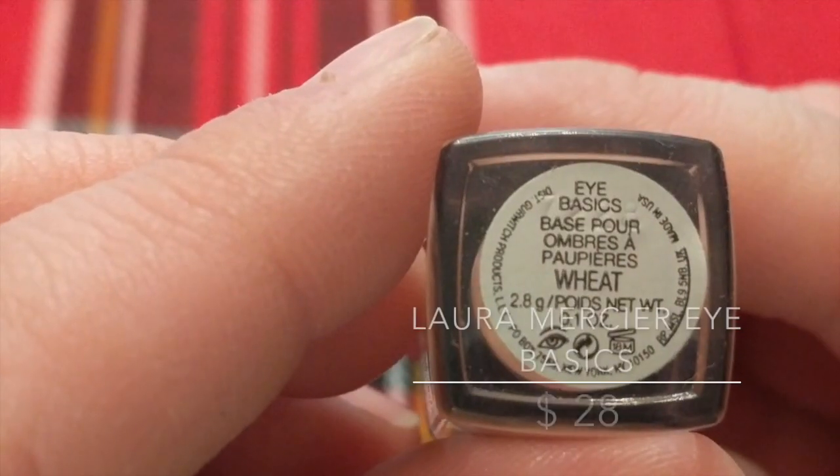The next one is the Laura Mercier Eye Base Primer in Wheat. I got this from Sephora Play and it was good, but it's not like the best eye primer and I probably wouldn't race out and spend $28 on it when you can get other ones just as good at the drugstore. Probably other people love it — different skin types just work with different products differently.